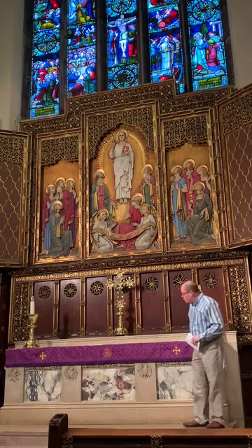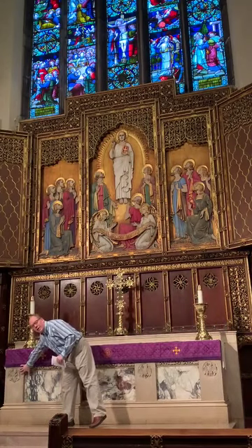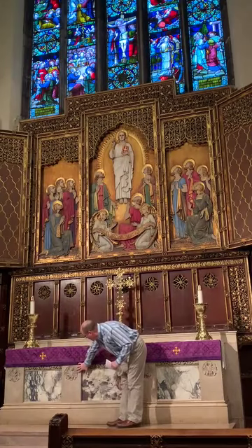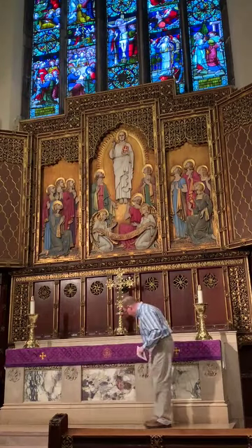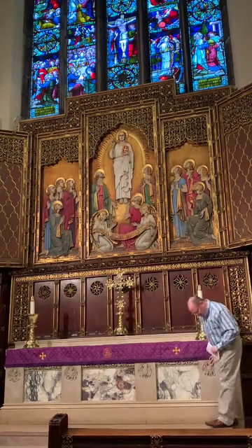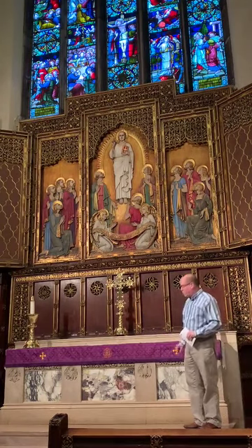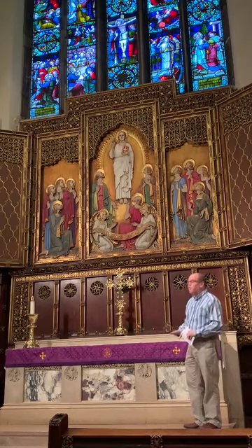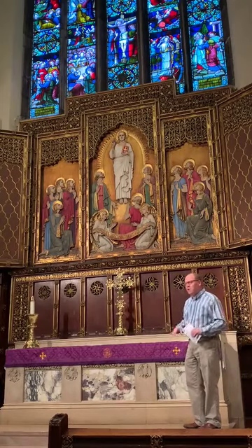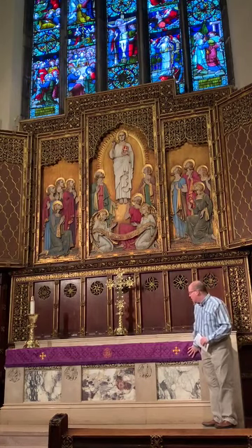Along the front of the altar you can see some symbols. This is an angel or winged man, which is the symbol for St. Matthew. Here we have the lion, the symbol for St. Mark. Here the ox or bull, the symbol for St. Luke. And on the end, the eagle, the symbol for St. John — our four evangelists, the writers of the four gospels. Those appear numerous times in Grace Church, many more times than you might know, and I'll show you those as we go along through the weeks.